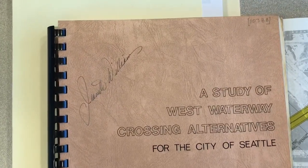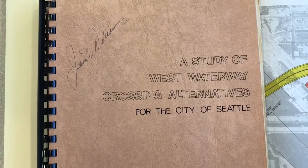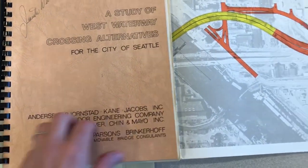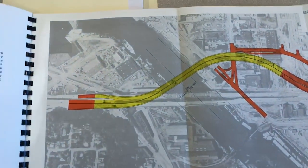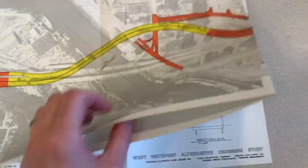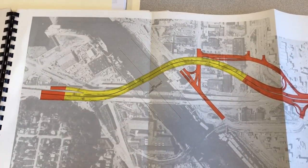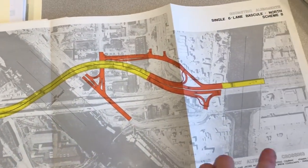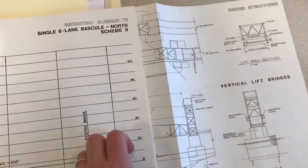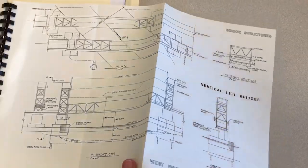We've also gotten a few questions recently on the West Seattle Bridge. This document, which was used by former council member Jeanette Williams — you can see her name there on the cover — was published in 1978, and it describes a number of possible design options for the West Seattle Bridge. It includes drawings and descriptions, illustrating the kinds of options that were being considered by city council at the time, and it speaks to how a decision was ultimately made.